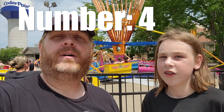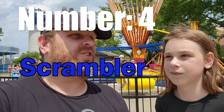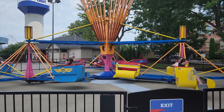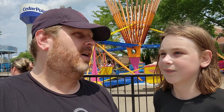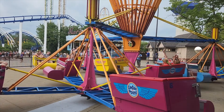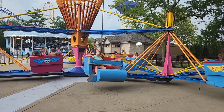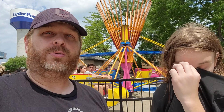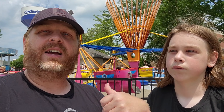Coming in at number four is the classic Scrambler. Most parks and fairs have a Scrambler, so you might ask why it's so high on our list — it's basically because it's just fun. We joke around and call ourselves Scrambler enthusiasts, because pretty much every park we go to if they have a Scrambler we're riding it. It's also a nice break from riding all the big coasters. It's not intense, and everyone can ride it — that's why it's number four.